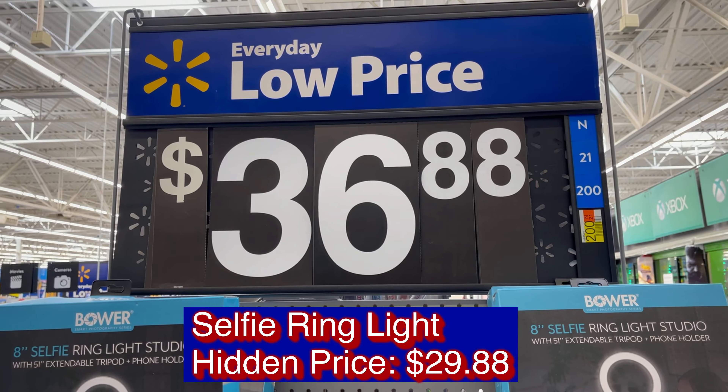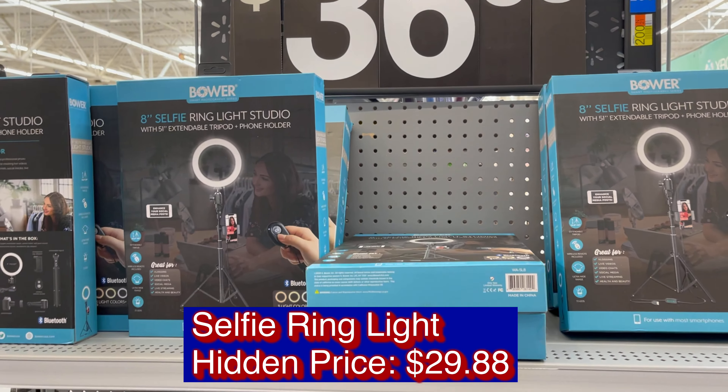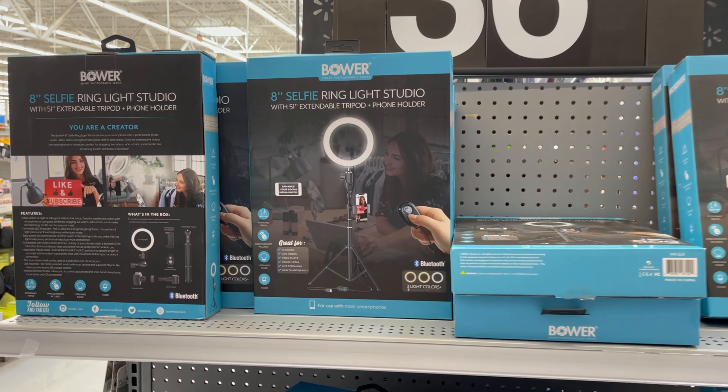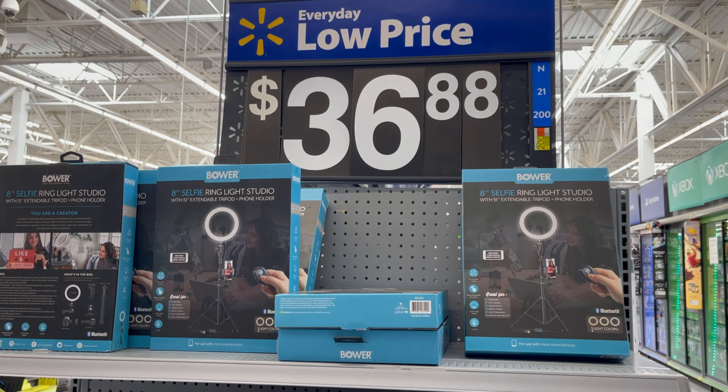An 8-inch ring light studio has a hidden price of $29.88, and the original price is $36.88.